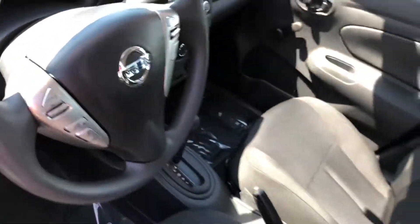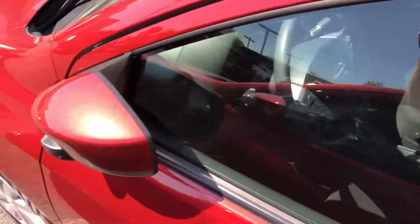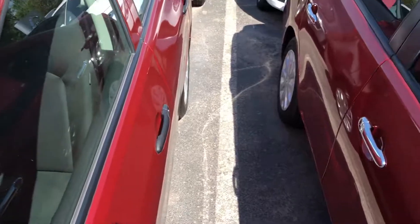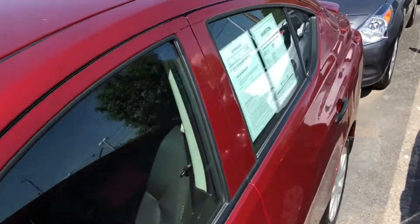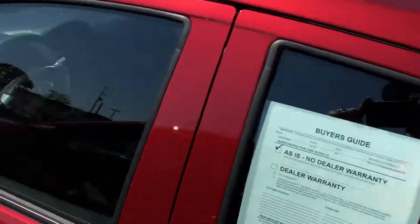There's Bluetooth hands-free phone operation. It comes with a CD player and it is an automatic. This is a great around-the-town vehicle, gets fantastic gas mileage, and won't break the bank if you need to go back and forth to college or other destinations.